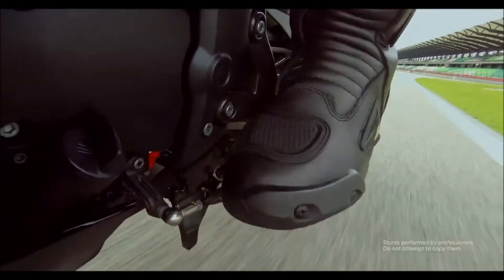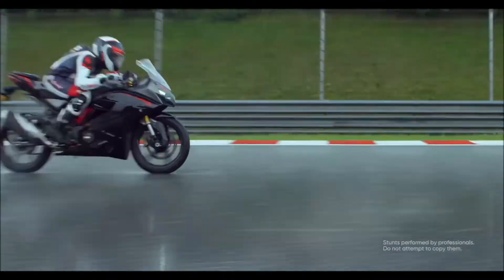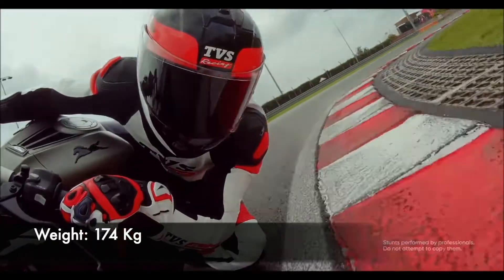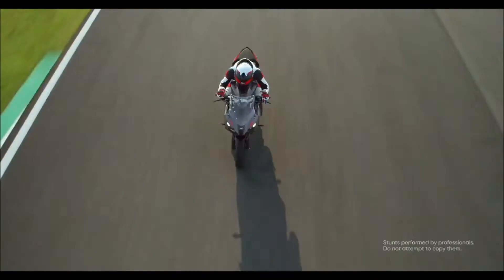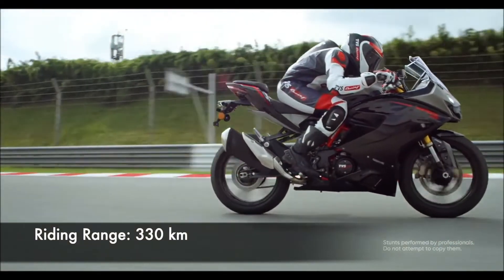The RR310 continues to shine when it comes to its overall performance. The power delivery from the 312.2cc engine is linear and it keeps gathering speed almost up until the redline. What also contributes quite significantly to the performance is the low 174kg kerb weight. The bike features an 11-liter fuel tank and with a user-reported mileage of 30 kilometers per liter, you can expect a travel range of about 330 kilometers.